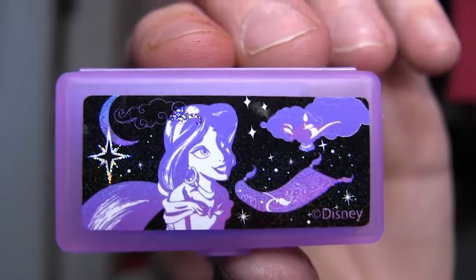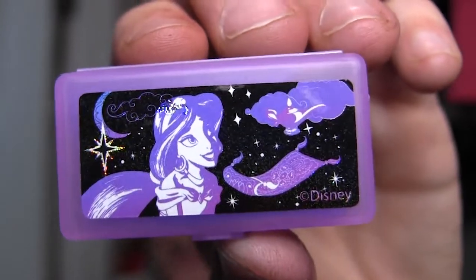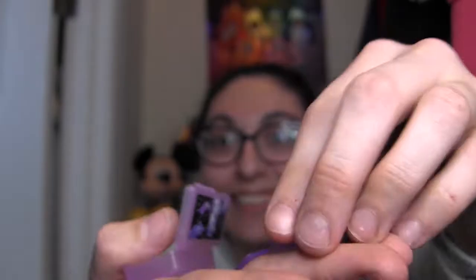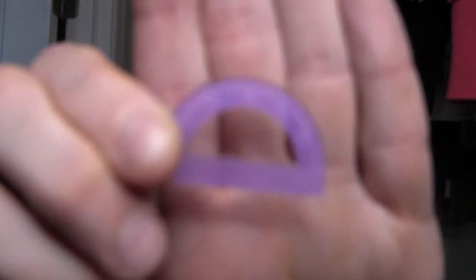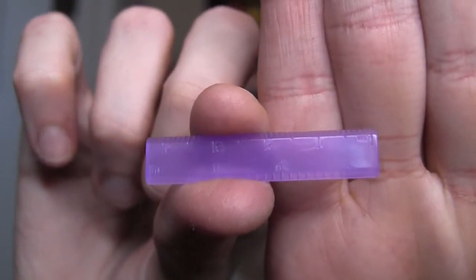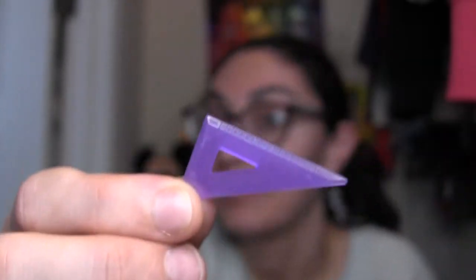Then we have the little tiny ruler case — a plastic case with Jasmine imagining the magic carpet and the lamp in the night sky. It's slightly translucent purple on the back. And if you open it, there's a protractor — a real, to-scale protractor. Because the thing about Real Littles is that they are real, even though they're little. There's also a ruler and one of these triangular things — let me know if you know what that's called. These would be pretty decently sized for dolls, actually. I think those are perfect.